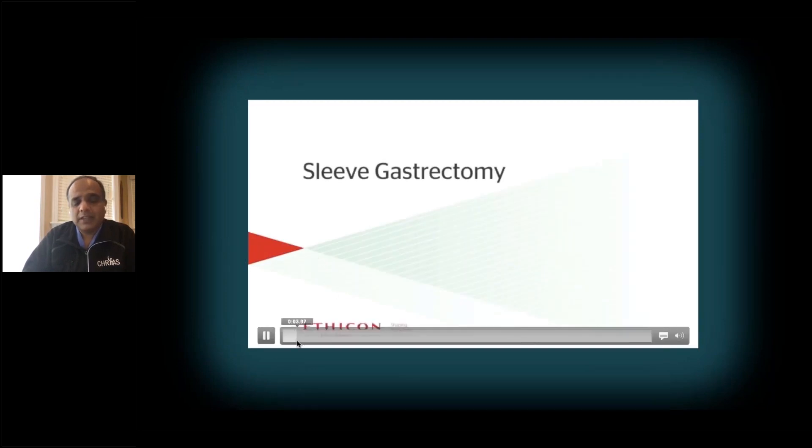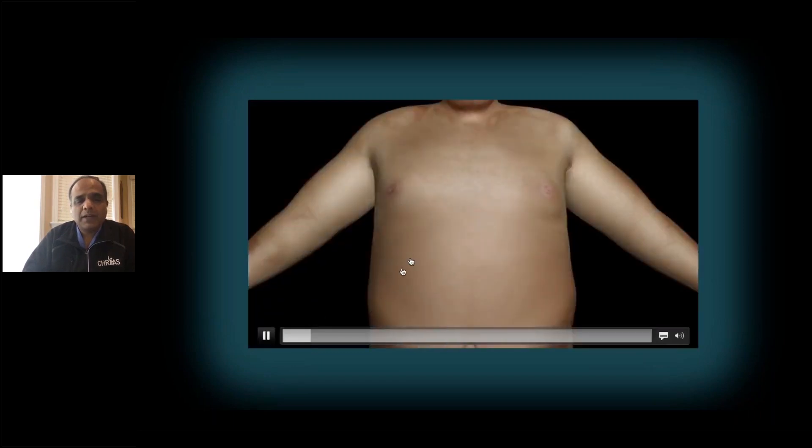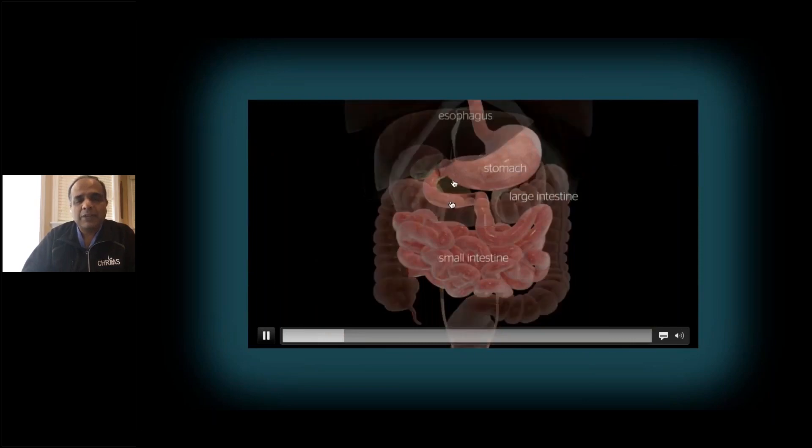The way this surgery is done, it's done laparoscopically through small cuts on the belly wall. Through these small cuts, we place these cannulas or tubes through which we can introduce our surgical instruments into the abdominal cavity.